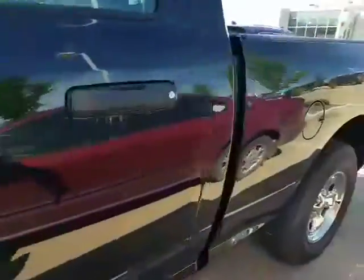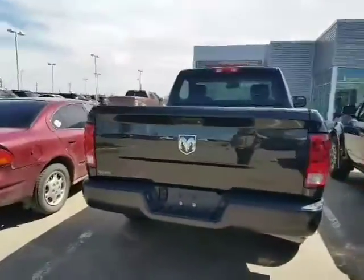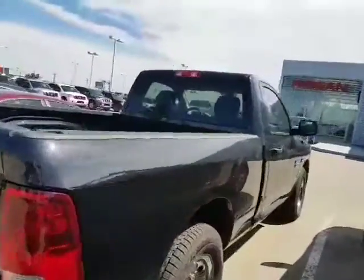I did pull the CarProof and send that your way. No accidents, nice clean CarProof, registered in Alberta. Everything like that — very nice clean truck.